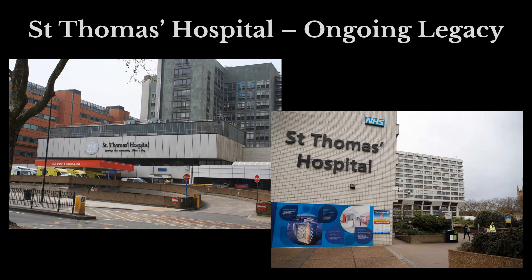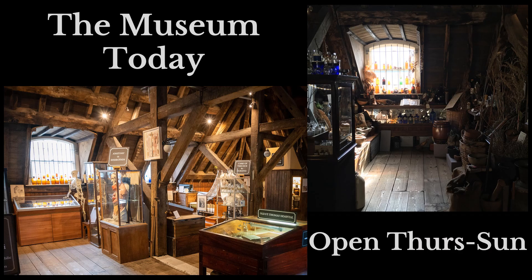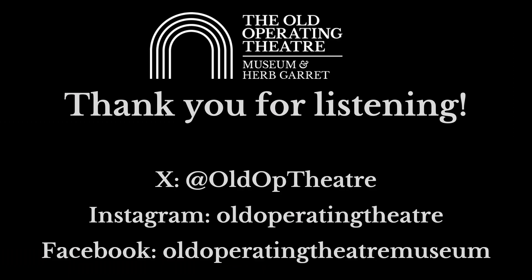St Thomas's Hospital is obviously still a hospital today and still a teaching hospital, with students still learning how to do medicine by observing and learning, similarly to how they would have done in the past. The Old Operating Theatre Museum is open to the public Thursday to Sunday and looks at medical history over time. Thank you for listening and I hope that this was of interest.